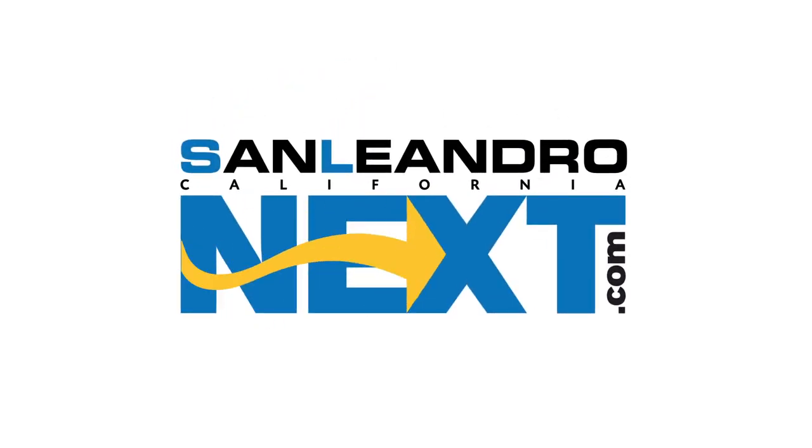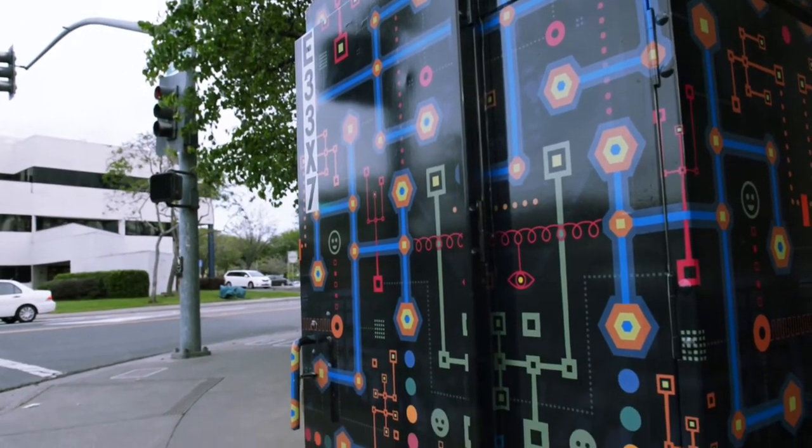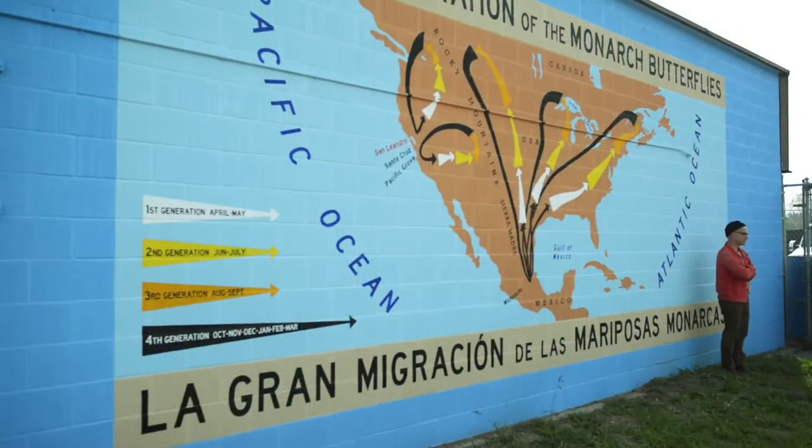If you take a look at all of the successful companies in the world today that are in and around innovation, there's always an element of art that creates that sort of 'what's next.' Look around San Leandro and you'll see a city that's bursting with color. It's by design — a concerted effort from city leaders to enhance and beautify the community by encouraging and commissioning public art projects.